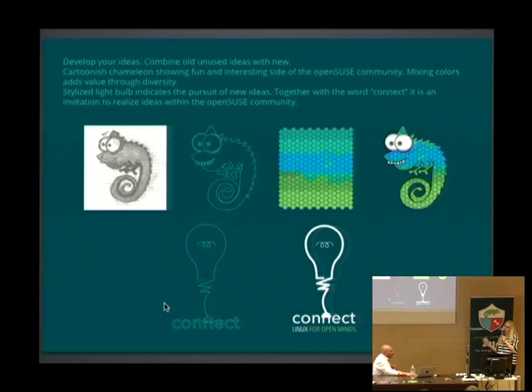Besides that, it's also important that sometimes you use old ideas that you had before but just let them sit on your computer — and sometimes they can bring something really interesting. For example, this pattern of hexagons — I created this before I created the chameleon, and it turned out to be a very good thing to combine with the chameleon to get this fun and interesting animal.